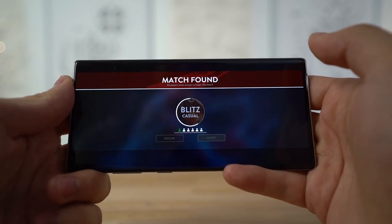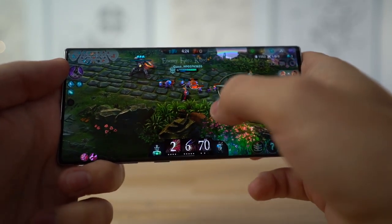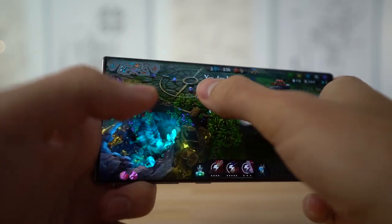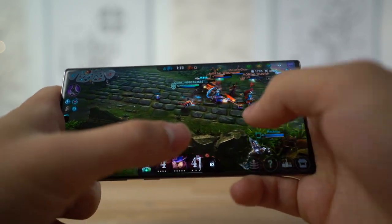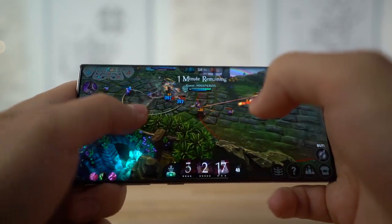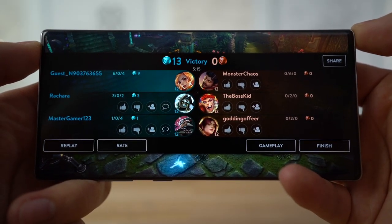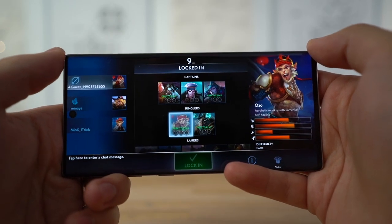Now we're playing Vainglory on the Note 10 Plus and we get 60 FPS on this game. 60 FPS in Vainglory feels pretty nice — definitely better than before. The game is a blast and feels perfectly smooth on this phone. No issues on the Note 10 Plus. The only issue is that you can easily block the speaker. Vainglory has been playing perfectly on the Note 10 Plus — it's not really getting hot or anything, just working very well at 60 FPS.